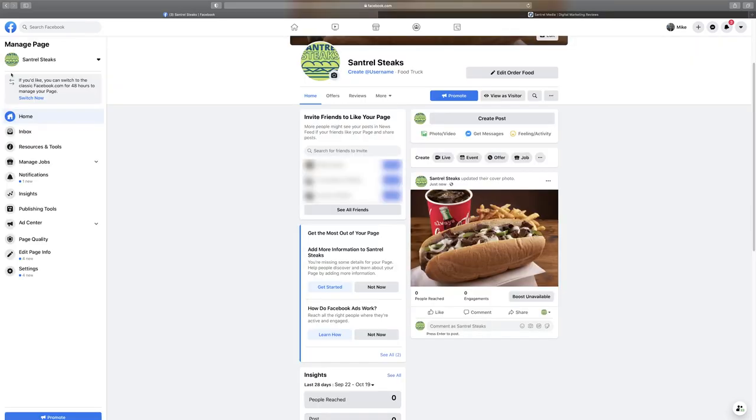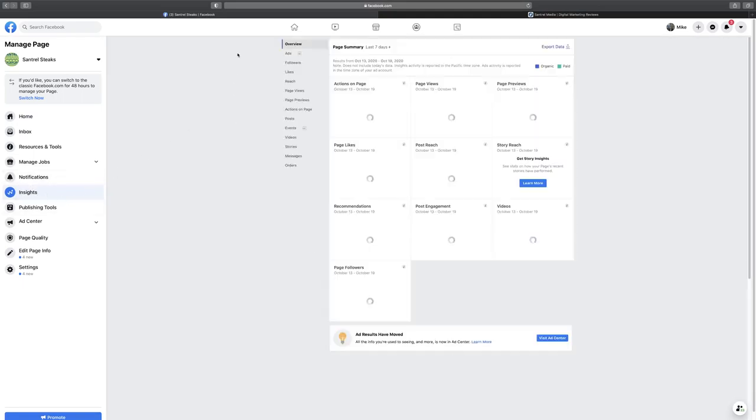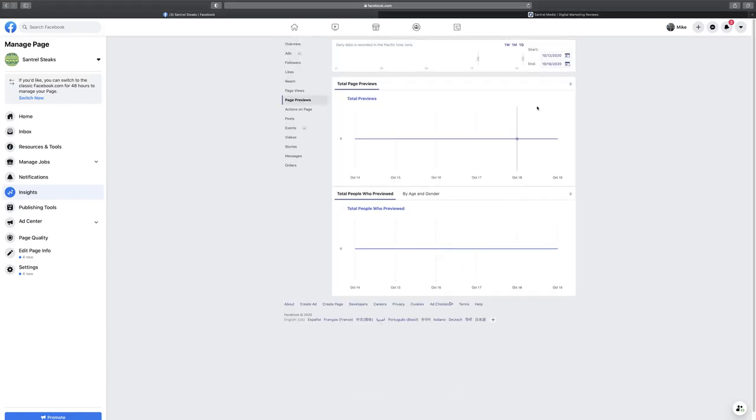Insights is going to be an important section eventually. You'll see tabs for followers, likes, reach, page views — tons of different analytics. You can drill into really advanced data like the gender and location of your audience. Once you start getting traffic, this is really important to look at to understand what's working and what's not.